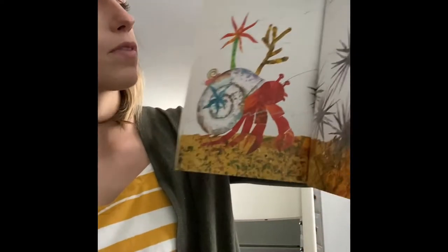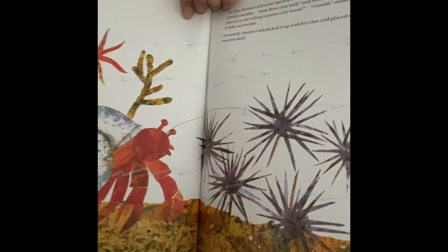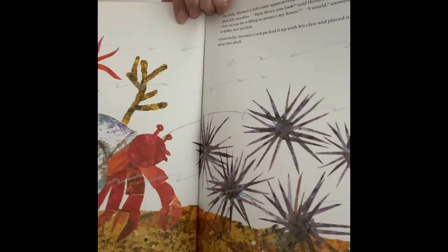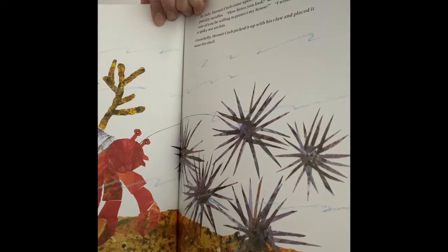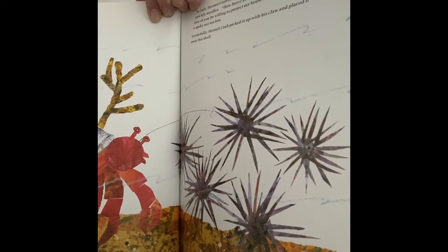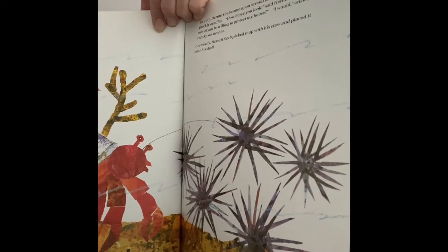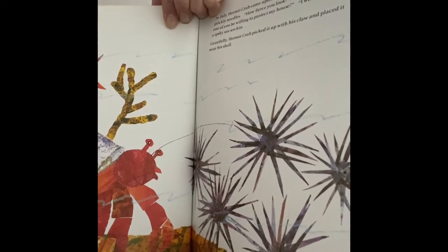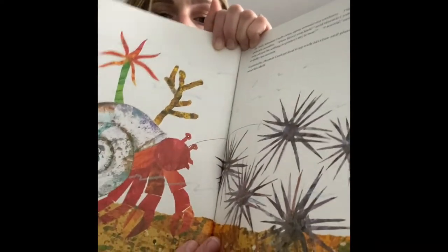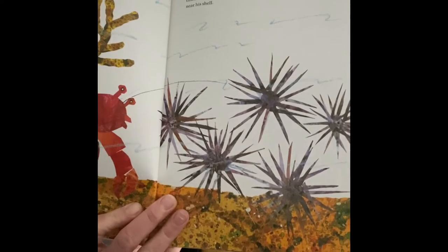In July, hermit crab came upon several sea urchins — look at how spiky these are! They had sharp, prickly needles. 'How fierce you look,' said hermit crab. 'Would you be willing to come protect my house?' 'I would,' answered the spiky sea urchin gratefully. Hermit crab picked it up and placed it near his shell. Now it's time to put the spiky sea urchin on your shell too.